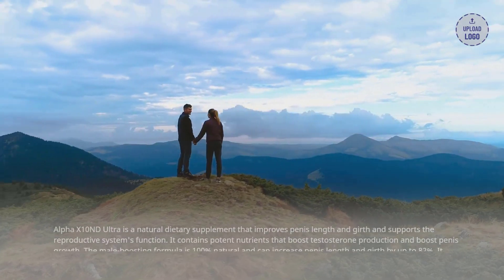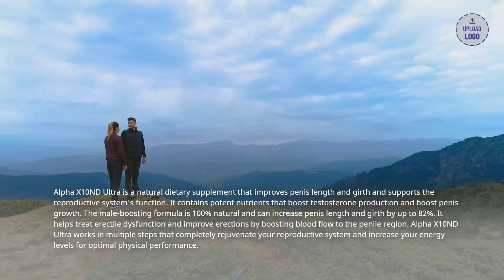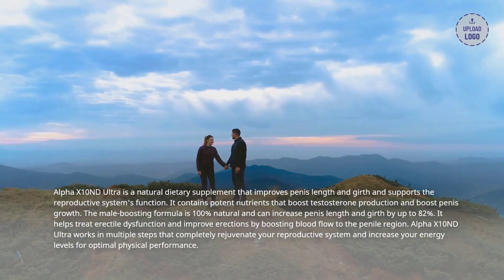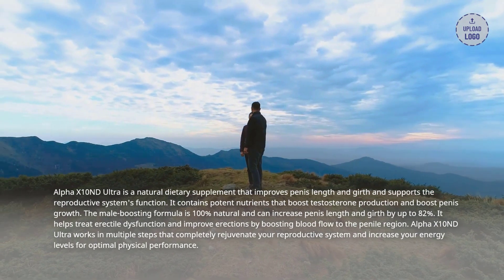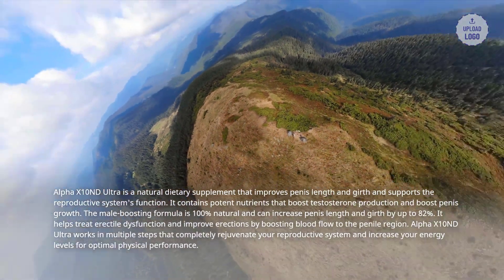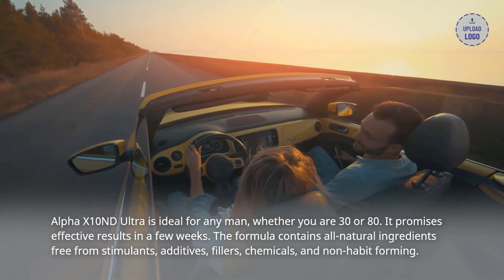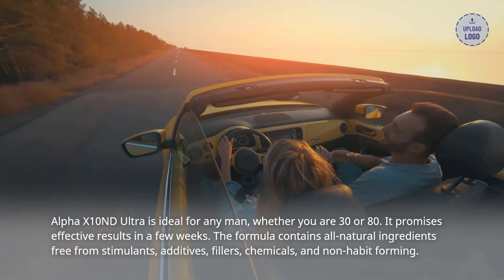Final verdict: Alpha X10 and D Ultra is a natural dietary supplement that improves penis length and girth and supports the reproductive system's function. It contains potent nutrients that boost testosterone production and penis growth. The male boosting formula is 100% natural and can increase penis length and girth by up to 82%. It helps treat erectile dysfunction and improve erections by boosting blood flow to the penile region. Alpha X10 and D Ultra works in multiple steps that completely rejuvenate your reproductive system and increase your energy levels for optimal physical performance. It is ideal for any man whether you are 30 or 80, and promises effective results in a few weeks. The formula contains all-natural ingredients free from stimulants, additives, fillers, chemicals, and is non-habit forming.